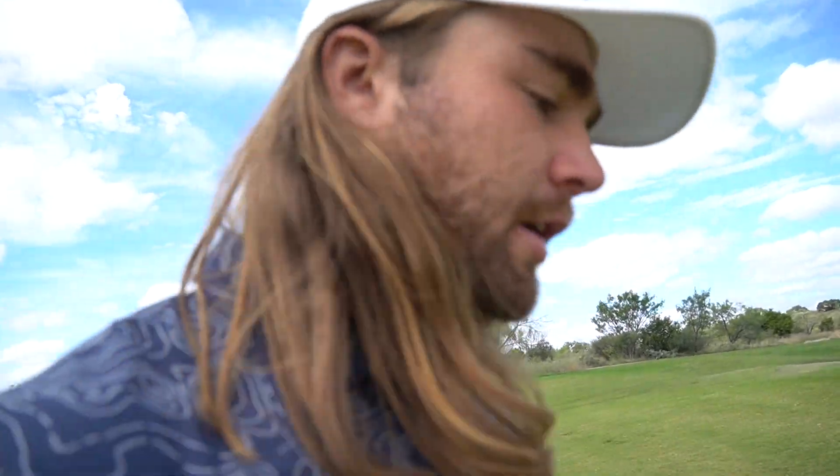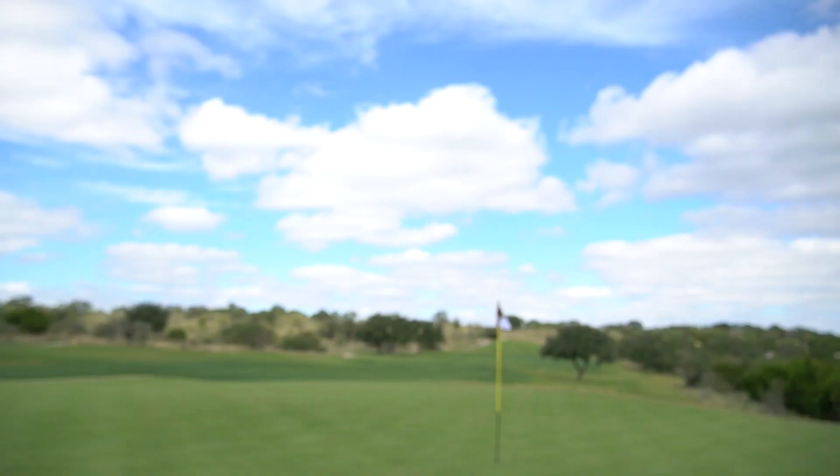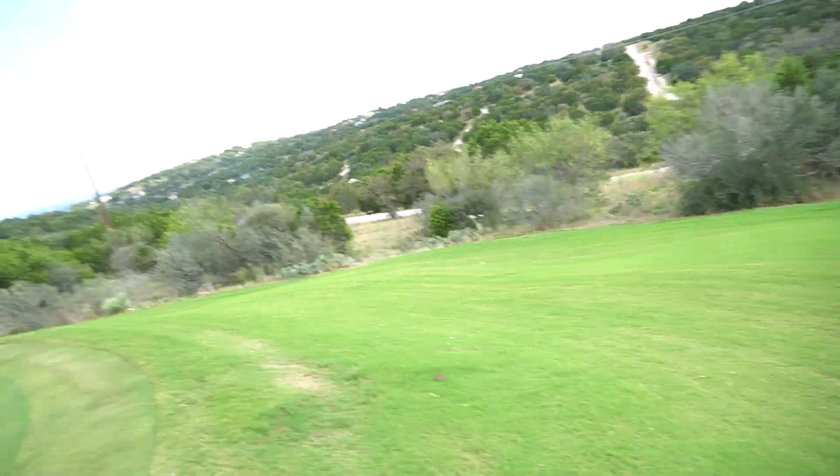That was a little frustrating — hit a good shot and then the wind just really started pulling on it. Landed right about here and it kicked all the way down there, so that was definitely a tough bounce. Give me a 62 degree wedge and see if we can loft it up there and give ourselves a chance to get up and down.